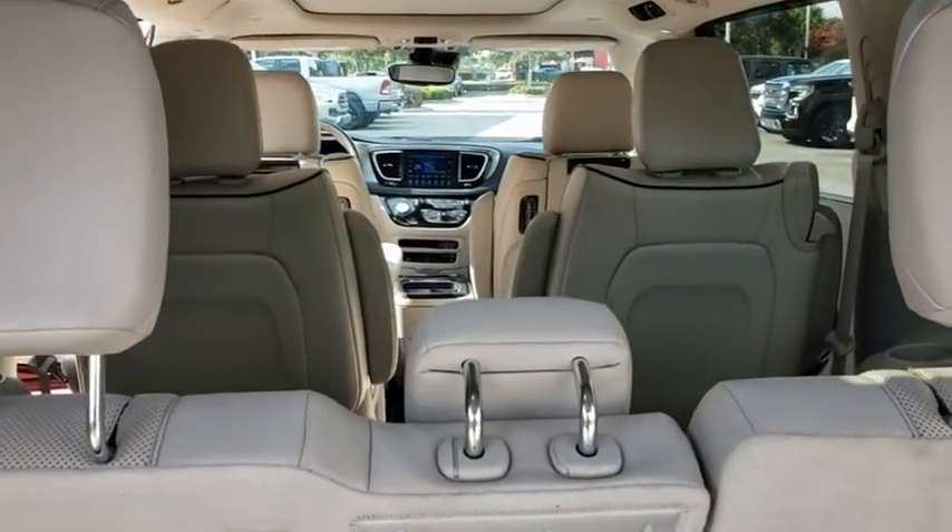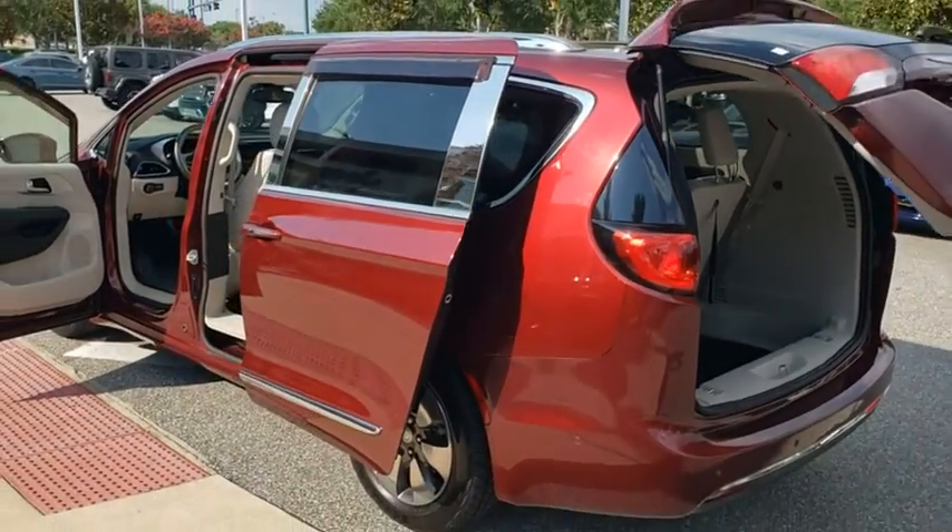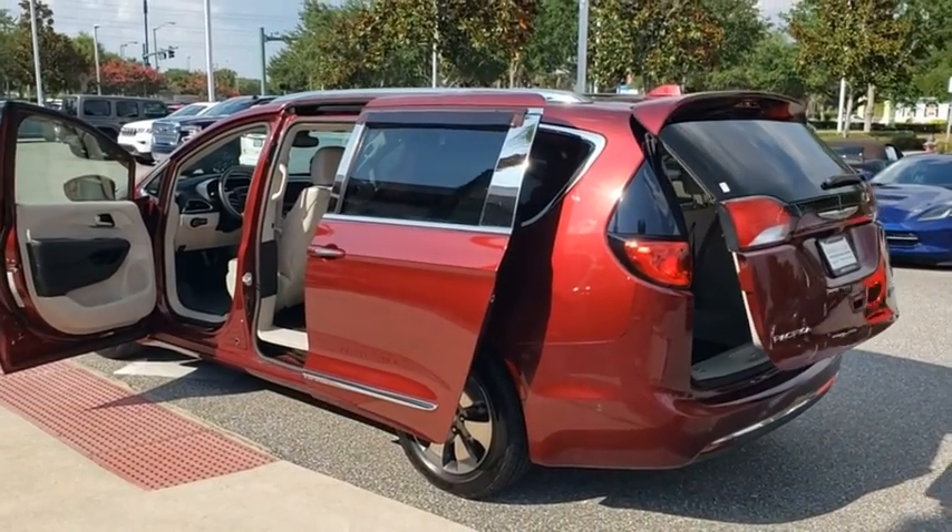power passenger seat, navigation system, traction control, stability control, power liftgate, anti-lock braking system, Bluetooth, leather-wrapped steering wheel,